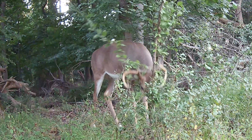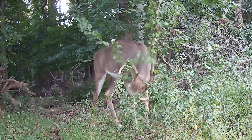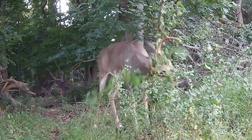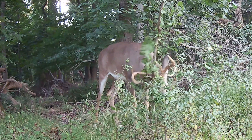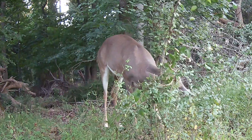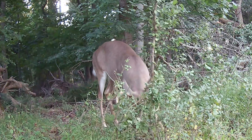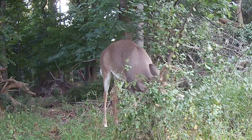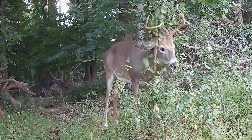Rubbing. Deer are always trying to communicate with one another. Bucks rub their antlers on trees to let the other deer know that they came through here. They actually have a gland in the forehead which helps them leave their scent behind. I guess it's like letting all the bucks in the area know that this is my neck of the woods.